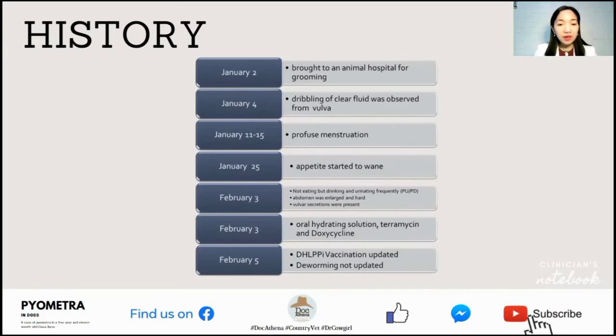On February 3, the patient was not eating, but was drinking and urinating frequently — clinically called PUPD or polyuria-polydipsia. The abdomen was also enlarged and hard, and there were vulvar secretions. On the same day, the patient was given oral hydrating solution, oxytetracycline, and doxycycline.